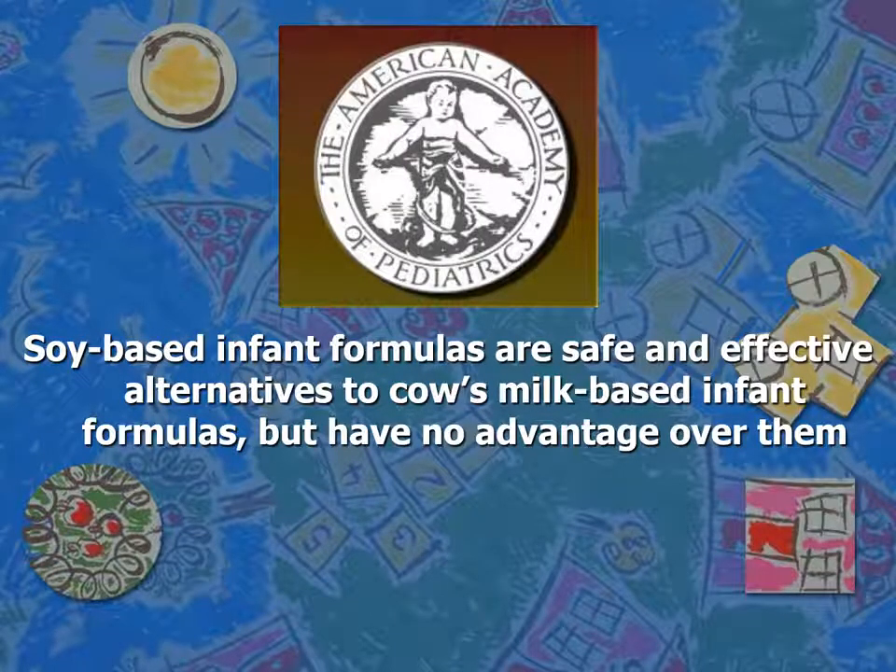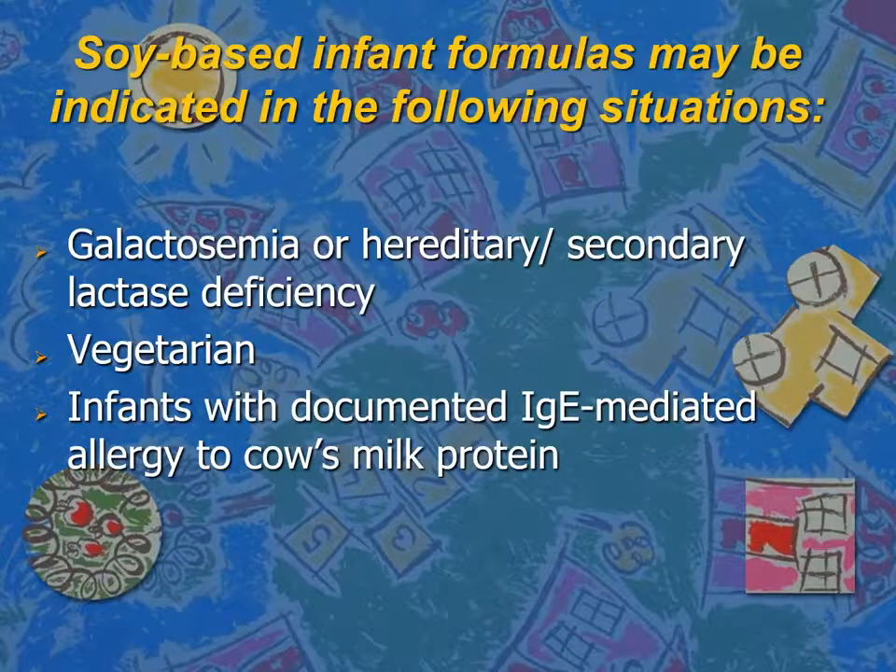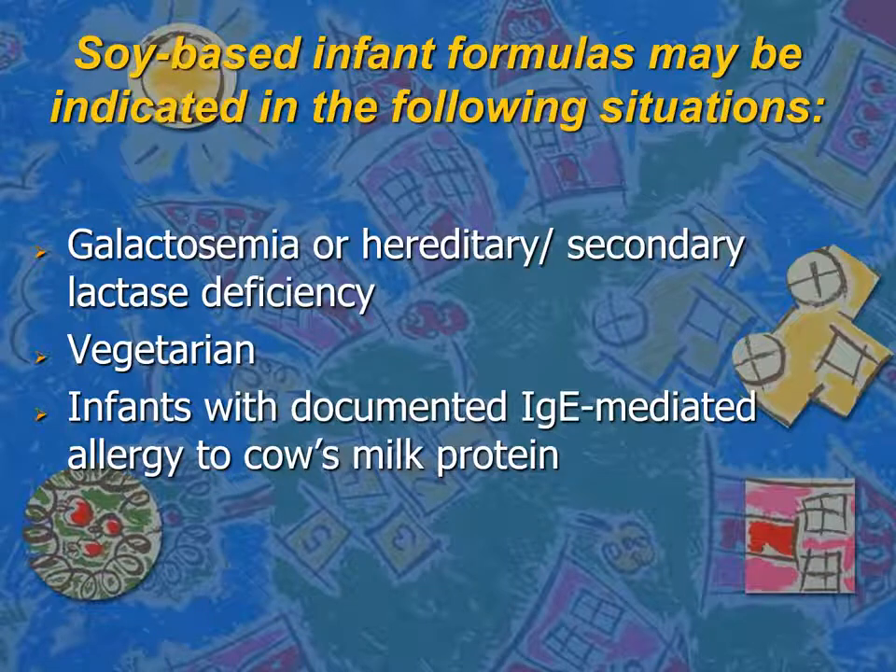The AAP stated that soy-based infant formulas are safe and effective alternatives to cow's milk-based infant formulas but have no advantage over them. Soy-based formula can be used if the family opts not to use any animal products. It can also be used in galactosemia or hereditary or secondary lactose deficiency, since it is both lactose-free and galactose-free. It can also be considered for infants with documented IgE-mediated allergy to cow's milk protein.